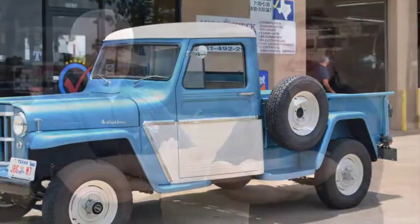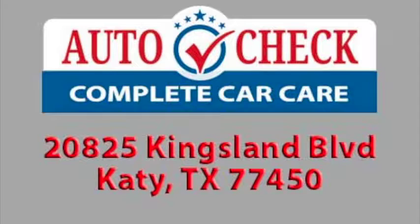We look forward to assisting in the upkeep of your import or domestic car, truck, or SUV. Give AutoCheck a call today, or visit our website to learn more about our state-of-the-art auto repair shop in Katy, or to schedule an appointment for service.